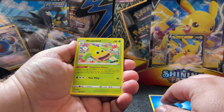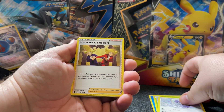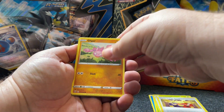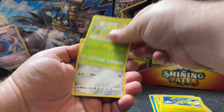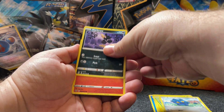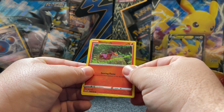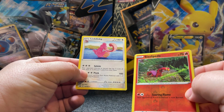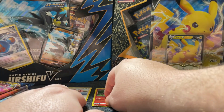Let's see what we get. There's a Weepinbell and Ditto, Sordward and Shielbert — great art — an Electabuzz, a Bellsprout, a Bronzor, a Murkrow. There's a nice little reverse holo Sizzlipede, and the first pack hit is just a Lickilicky. That's all right.